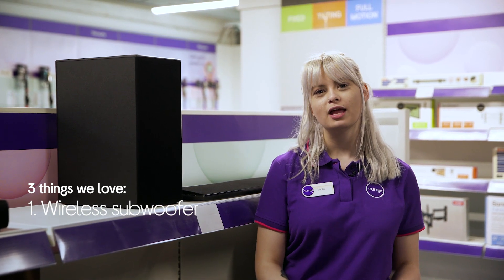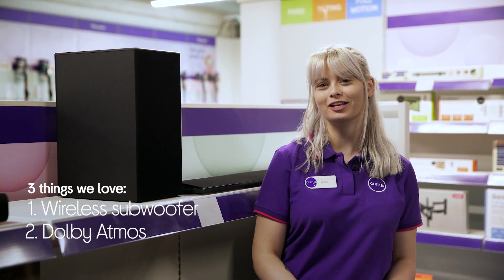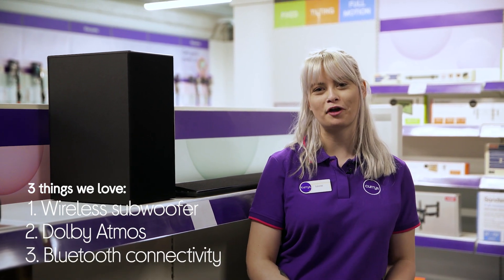Hey, Louise here, and here are three things you'll love about this LG soundbar. It complements audio with tension rumbles, makes you feel like you're in the centre of the action, and it lets you wirelessly connect to your phone.